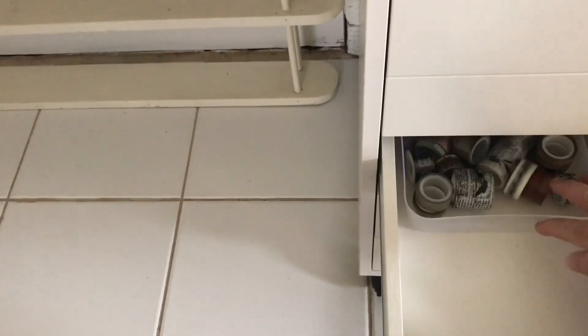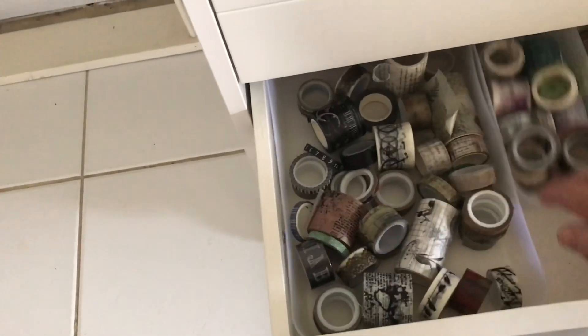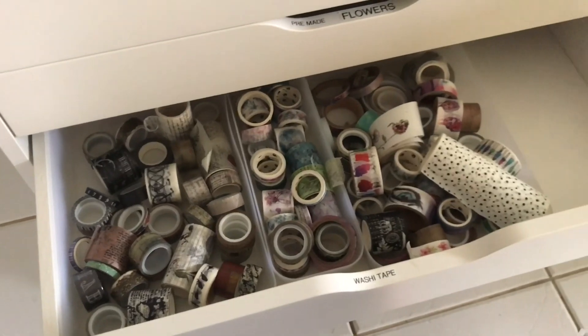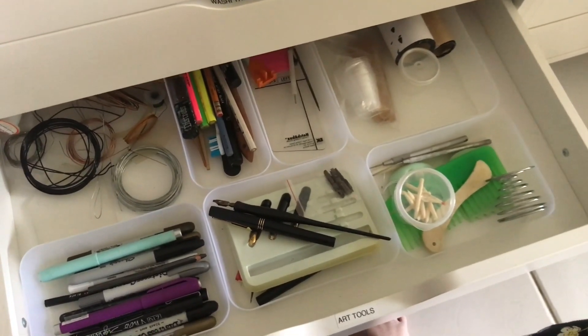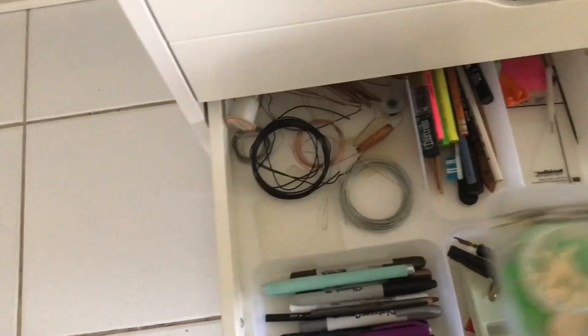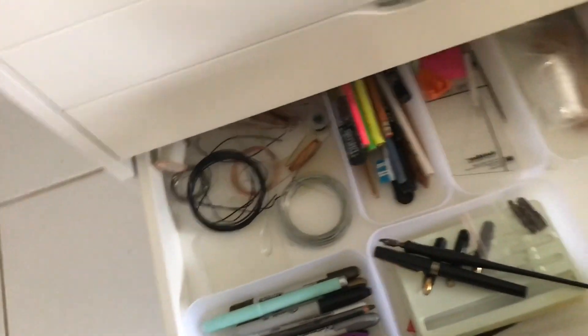One thing I don't like about the Alex drawers is that you can't get to the back of them. So I use shallow containers — I can push these further in, put others in front, then lift the front ones out and pull the back ones. I do that with a number of drawers. The next one has art tools: wire, pens, and different things for mixed media. The little containers came from the cheap shop — I think I bought the lot, probably 80 of them. When you find something at the two-dollar shop you worry they'll never stock it again.